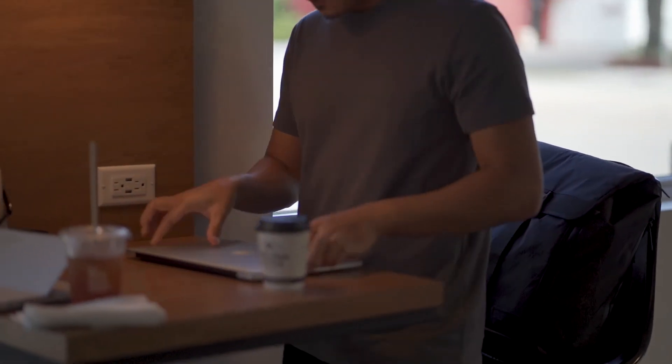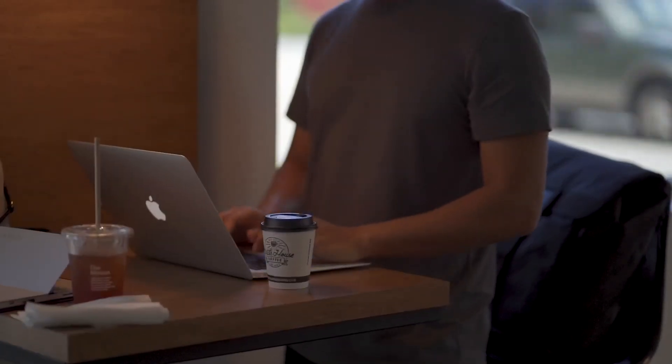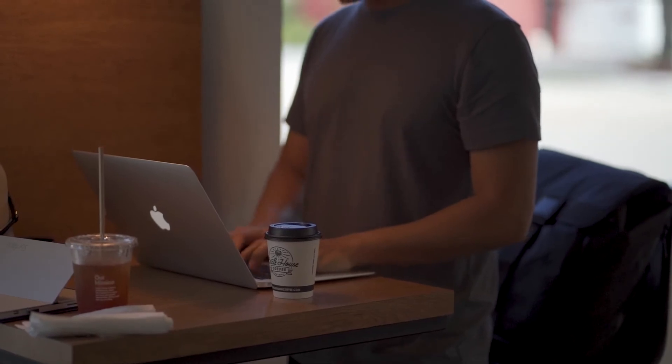Pro tip: if you want to maximize wearability between washes, make sure at the end of each day you hang the shirt on something to air it out. Putting it on a hanger is best, but if not, you can drape it over something like a chair. When I'm using it as an everyday shirt to go to work, run errands, or maybe head to some breweries, one week can easily go by and the shirt can still smell fine.